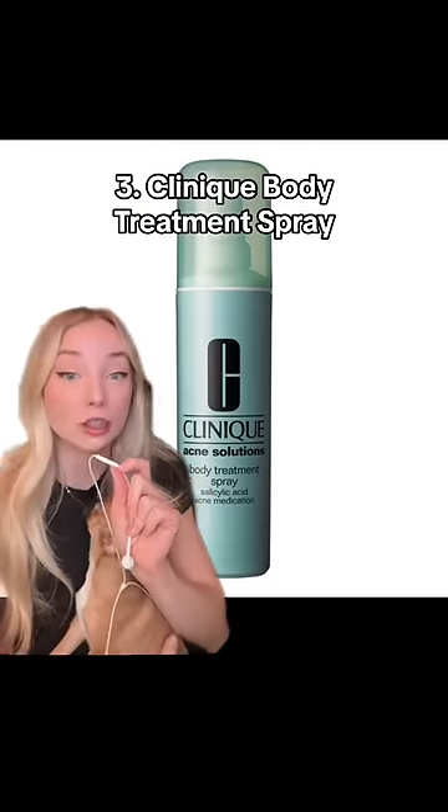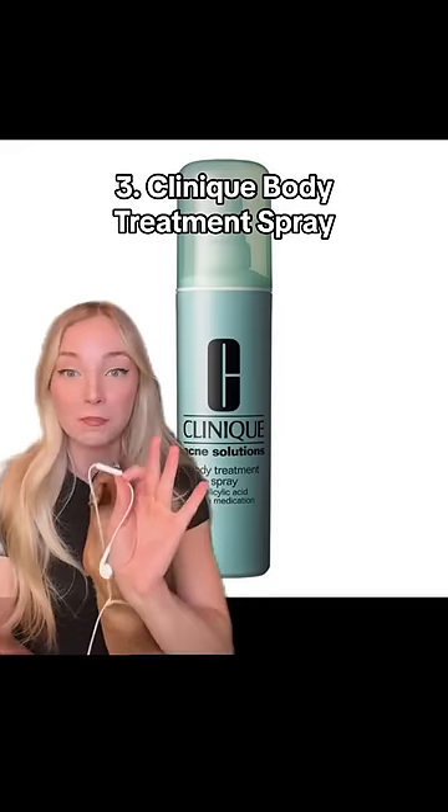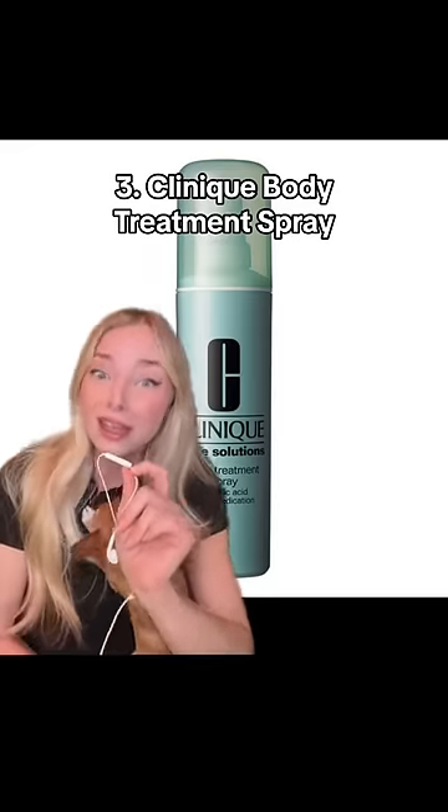This one is so random, but hear me out — the Clinique Acne Solutions Body Treatment Spray. I'm not a Clinique skincare girly or into their acne products; it's a no from me. But this product was so useful for people who struggle with back acne and trying to deal with that and get products back there.